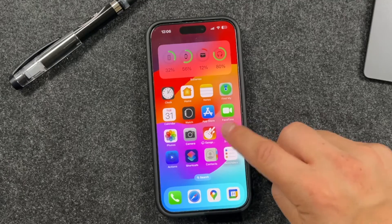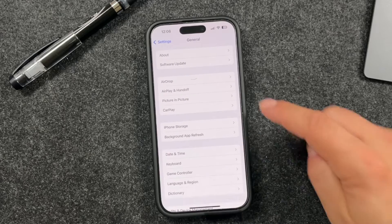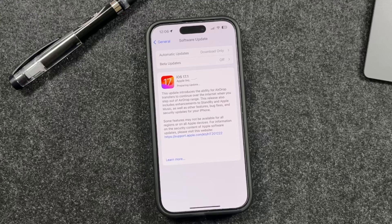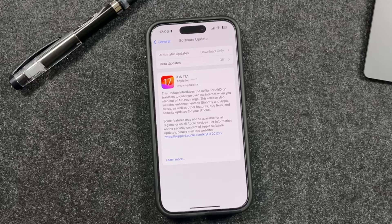Apple just released iOS 17.1. You can get it in the General tab of the Settings app under Software Update — it should pop up like this. Tap Install Now. Make sure you have enough power — you need 20% or more — and be connected to Wi-Fi.